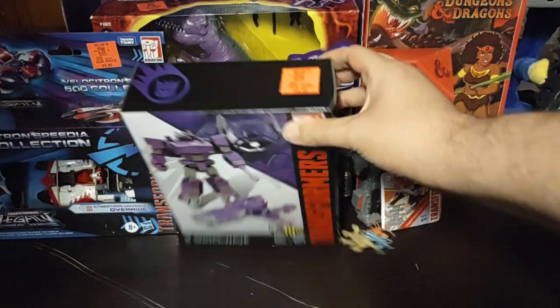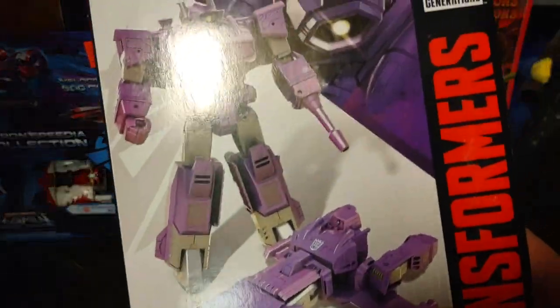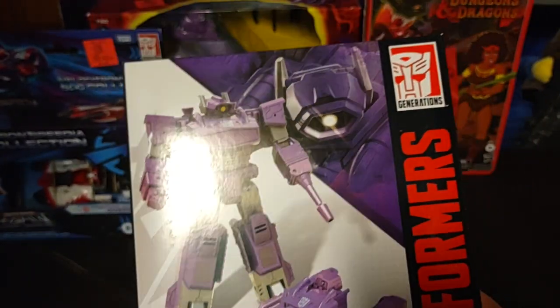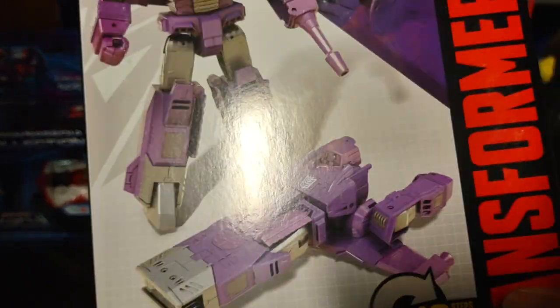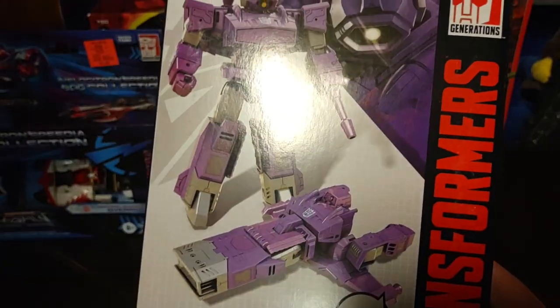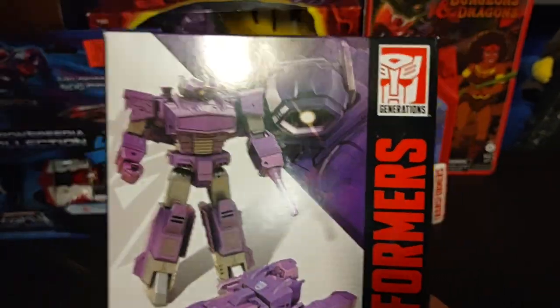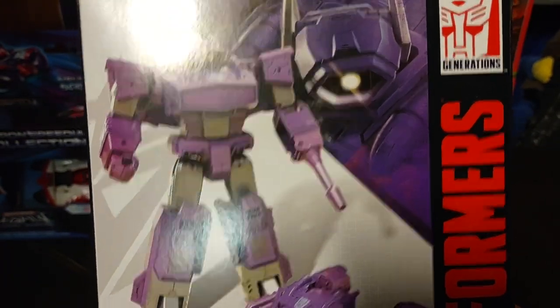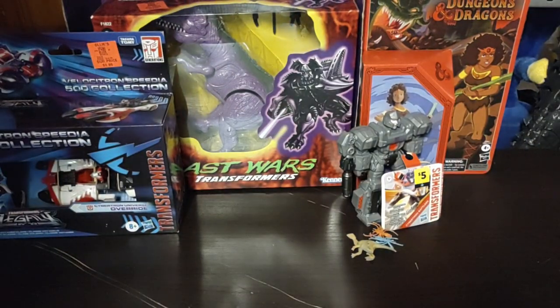Next on the list we got Shockwave. All this was 50 bucks, and that's what I paid for these. We got Shockwave from Cyber Battalion, and he's a spaceship. So glad to have another Shockwave in the collection. I do a pretty okay imitation of Shockwave: 'Cybertron will remain as you leave it.' So that's my best Megatron impression.